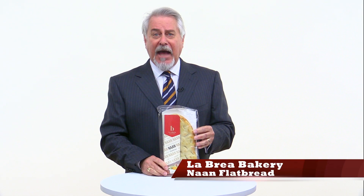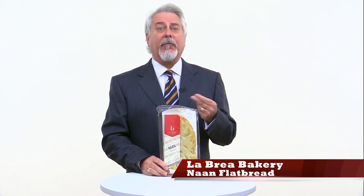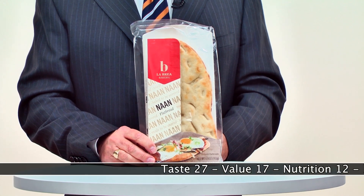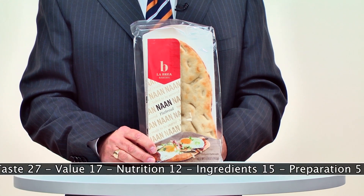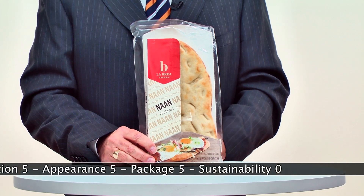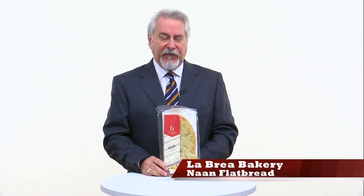La Brea Bakery Naan Flatbread is a hit. As more people are cooking at home and looking for more exciting ways to prepare foods, this flatbread or naan is a great addition. Each bread, which is about 9 inches by 4 inches, is the perfect foundation for making your own pizza or open-faced sandwich. Each one: 270 calories, 6 grams of fat, and 9 grams of protein.